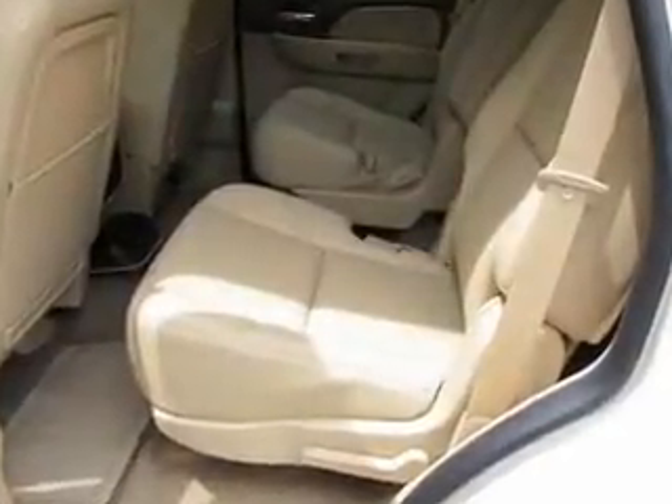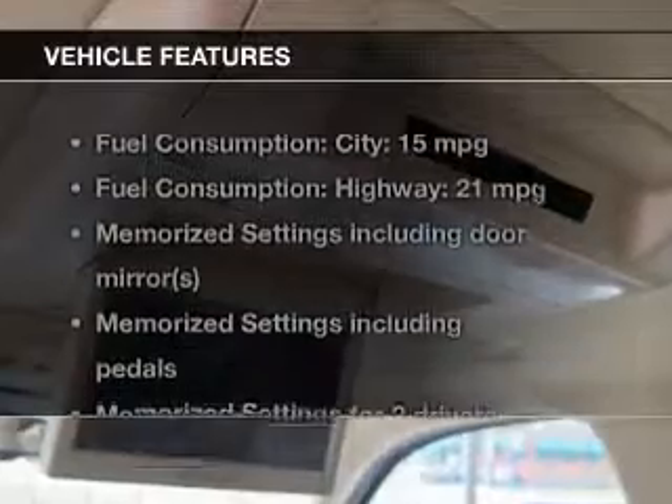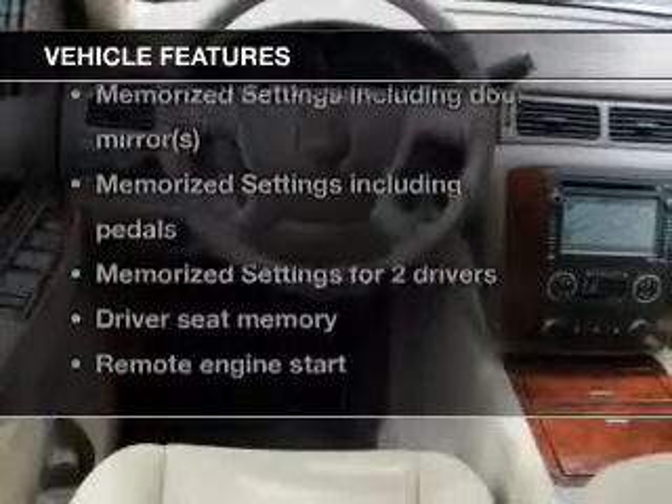Get advanced listening benefits from the premium sound system. The anti-lock braking system will keep you safe on the road, and memory settings are one of many features. Plus, enjoy these notable features that are included in this vehicle.